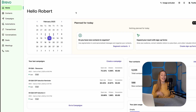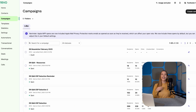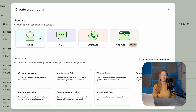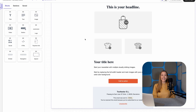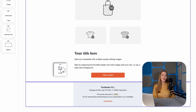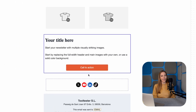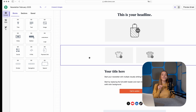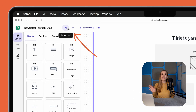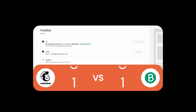Bravo takes a different approach — it keeps things simple. Its interface is clean and straightforward, with everything where you'd expect it to be. Its email editor is snappy and intuitive, offering all the core elements you need to build a professional email without navigating endless settings. Bravo also lets you revert to previous versions of your email — made a mistake? Just roll it back. All in all, both platforms are pretty easy to use, so this first round ends in a tie.